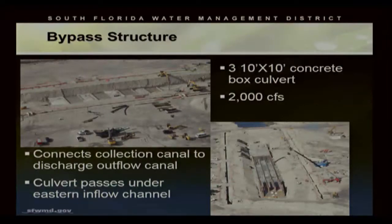The project has a bypass structure that was designed and constructed — it's unique, and this is the only one currently in the district. It's a three-barrel 10x10 concrete box culvert cast in place. It connects the collection canal in the south end of the perimeter to the discharge outflow canal. This culvert is unique in that it passes underneath the eastern inflow channel, so essentially we have one canal flowing over top of another canal.